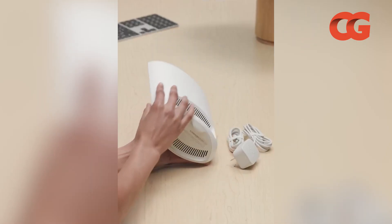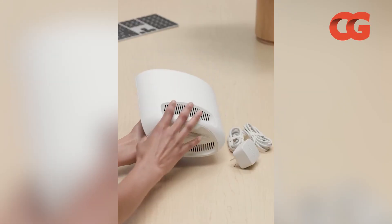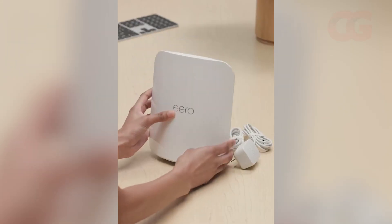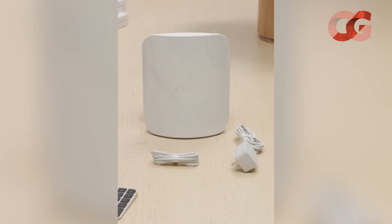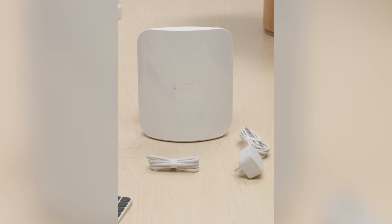Although its range and raw speeds trail dedicated gaming routers, the Eero Max 7's simplicity, automatic updates, and integrated home automation capabilities make it ideal for families who want next-gen Wi-Fi without technical headaches.